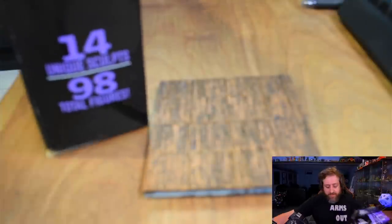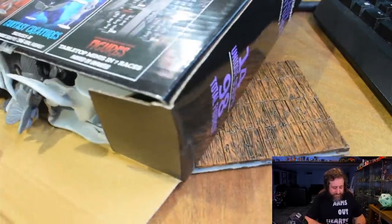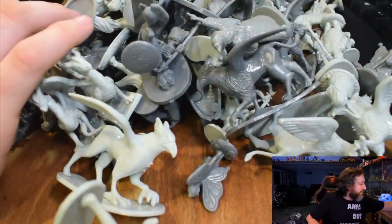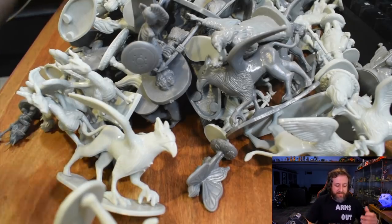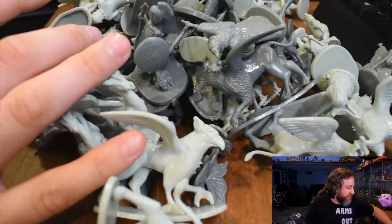I can see skeletons, kobolds, humans, and gnolls on that. Let's bring in the close cam, open this up, and take a look at the different sculpts. We'll cut this open on the bottom — and we have just a ton. By a ton, I mean 98. We've got them in two different colors: a light gray and a dark gray.